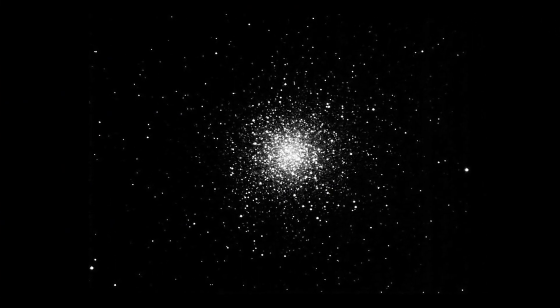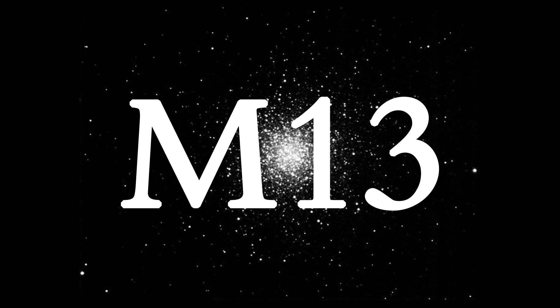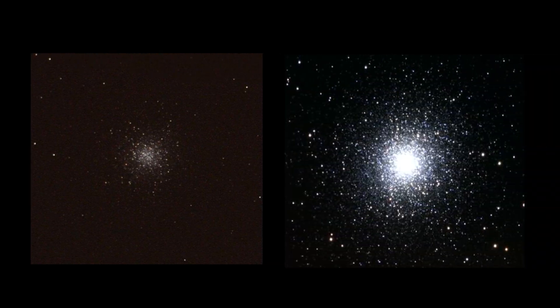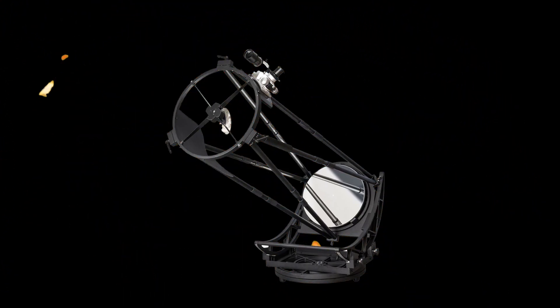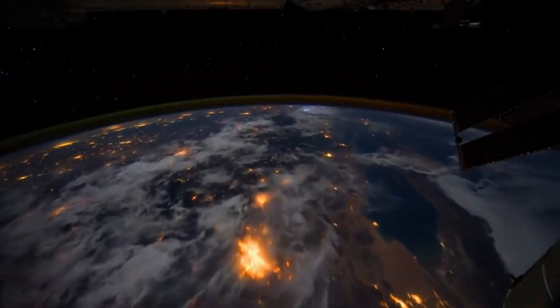Another bright object is a globular cluster in the constellation of Hercules: Messier 13, or the Hercules Globular Cluster. This spherical body can be visible to the naked eye only far from the big city. Through the telescope this object looks like a dim blurry patch of light, but the larger the telescope, the more stars you can see that constitute M13 as small pinpoints of light. Only larger telescopes allow resolving stars further into the center of the cluster. The best time to observe this deep sky object is from May to the beginning of fall.